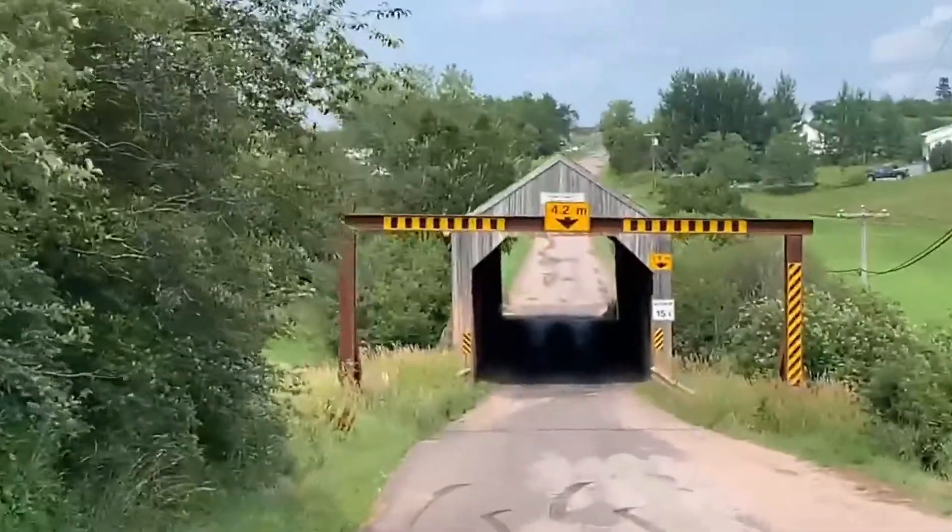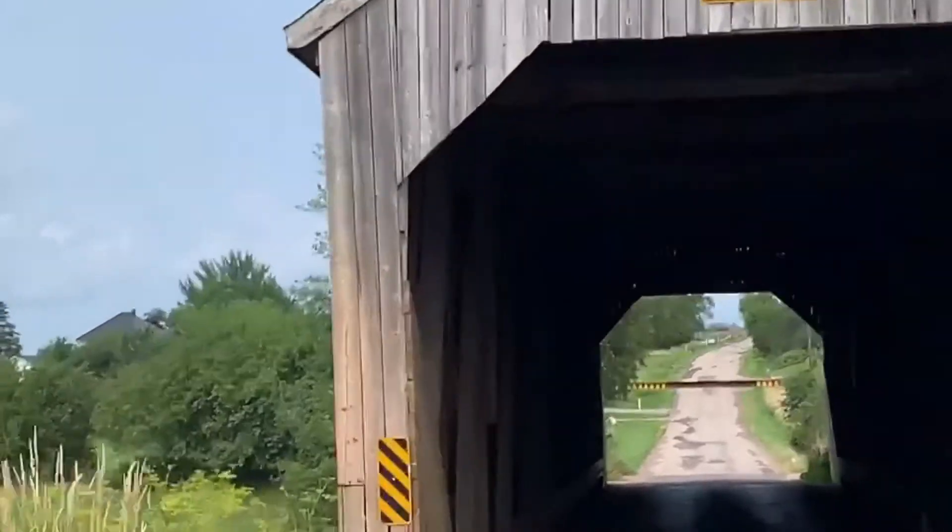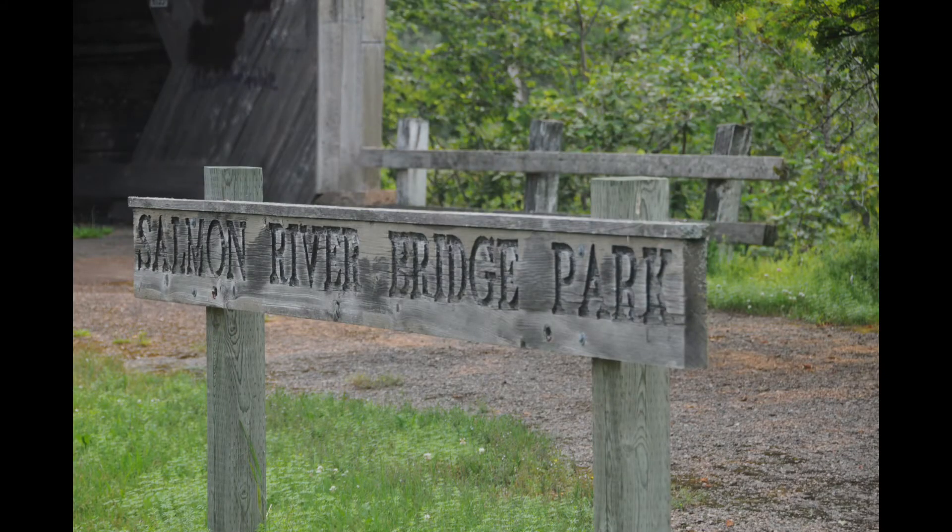Now we made our way to Rocheville, and this bridge is the youngest covered bridge in Kings County, built in 1927. It's not far from my brother and sister-in-law's place.